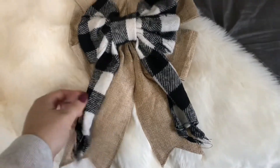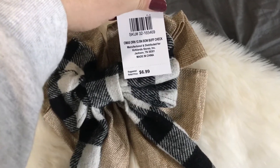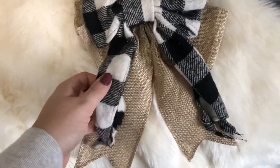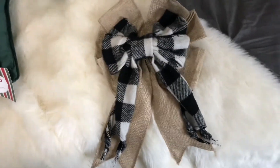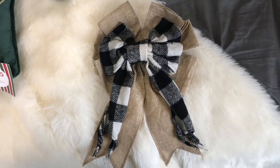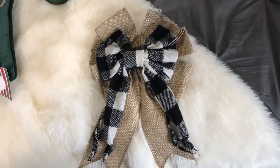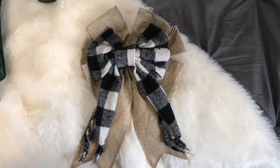Lastly from Kirkland's, I picked up this bow. It was being marketed as an ornament at $7, and I got it 20% off. I love that it's a burlap bow behind a buffalo check bow, and the buffalo check bow is like a flannel material — really soft. You could put this on your tree as an ornament, put it on a wreath, or hang it on some garland. I plan on putting it on my mini tree as the tree topper since it's a good size at about 12 inches long.